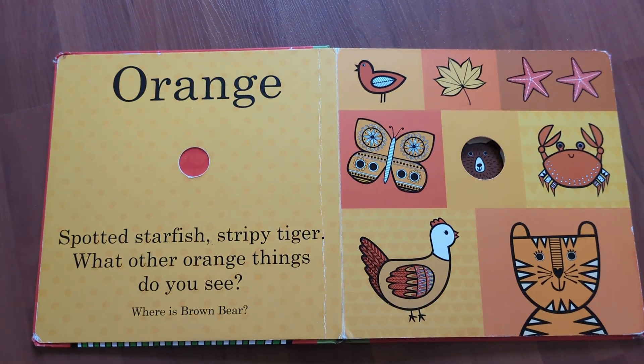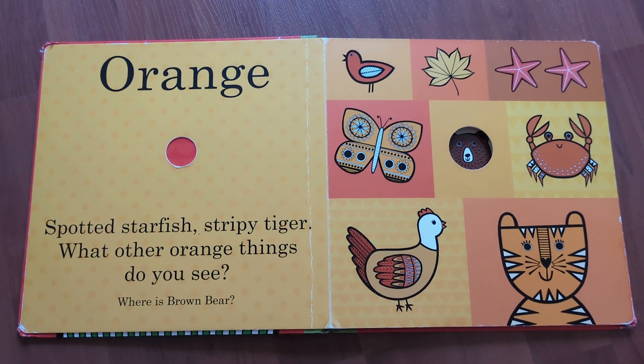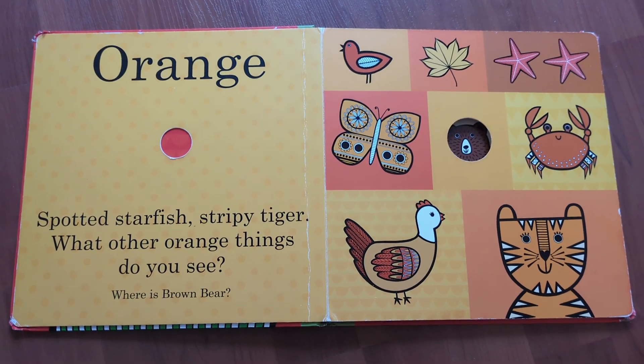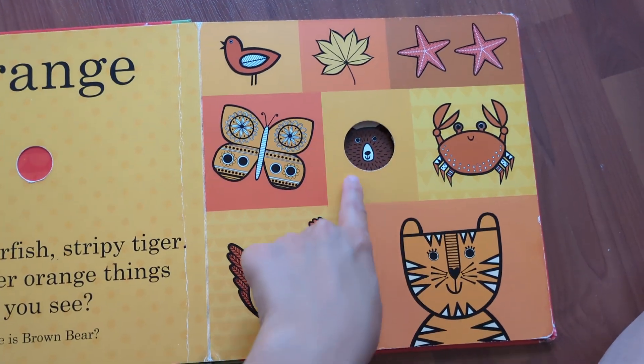Orange. Spotted starfish, stripy tiger — what other orange things do you see? Where is brown bear? It's right here.